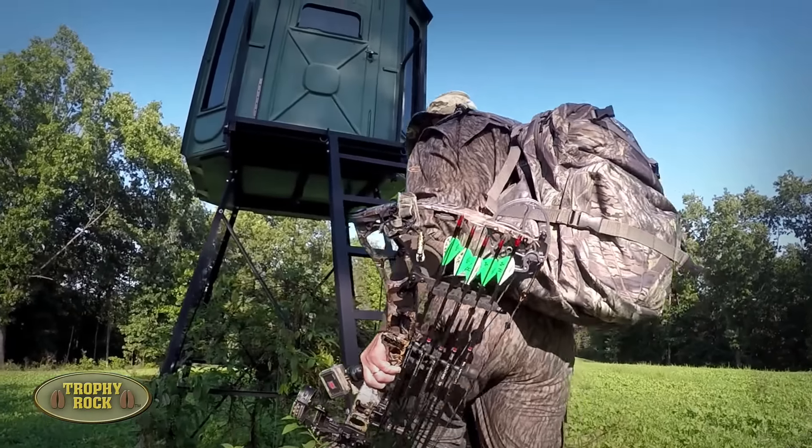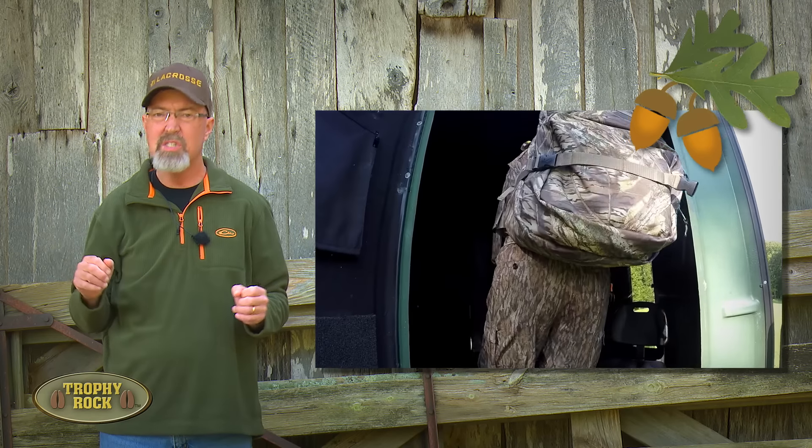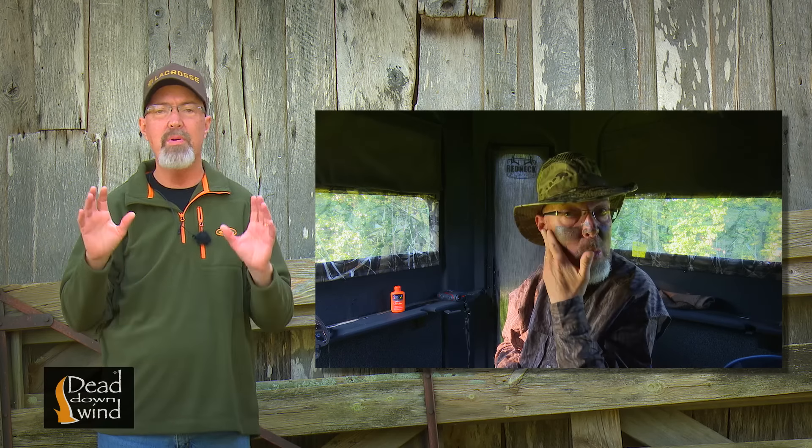Archery season officially opened this week in Missouri, and Adam and I were headed out to celebrate. We've shared with you that we've been scouting for months and we knew there were lots of acorns developing throughout the Proving Grounds. During years that the oaks produce a large crop of acorns, it's typically best to hunt in the timber.